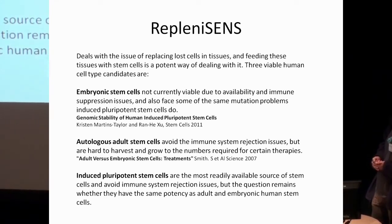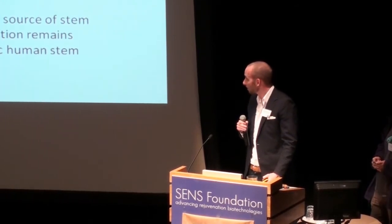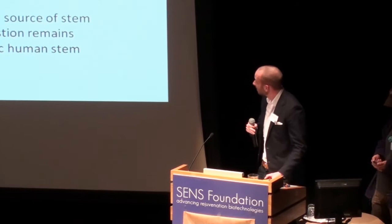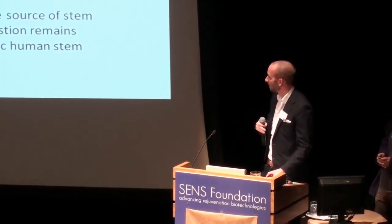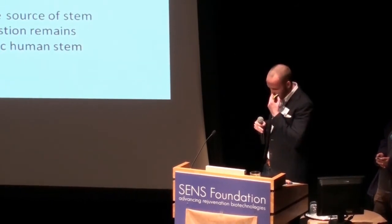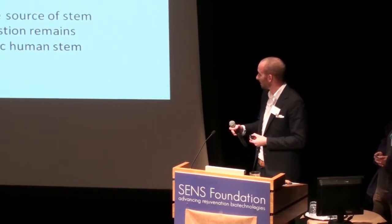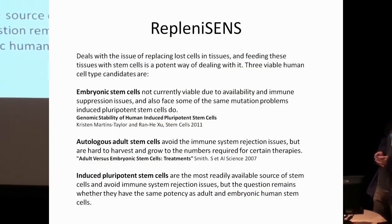We have embryonic stem cells — they have some problems due to availability and immune suppression issues, and they also have some of the same mutational issues as iPS cells. Then there are autologous adult stem cells, stem cells from your own tissues — there you avoid the immune rejection problem, but you're stuck with problems growing and harvesting enough of them. And lastly, you have induced pluripotent stem cells. You can take basically any cell, use certain vectors, reprogram the cell, and try to achieve the same potency as adult or embryonic human stem cells.